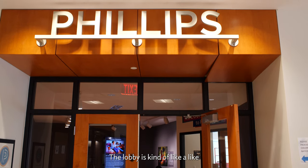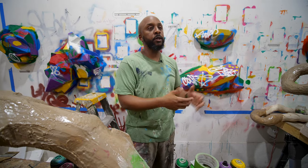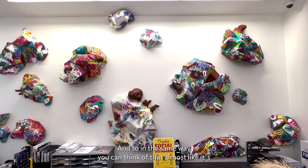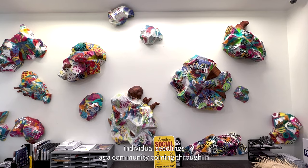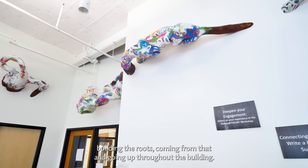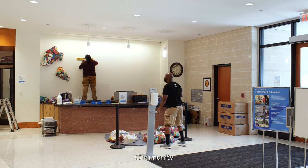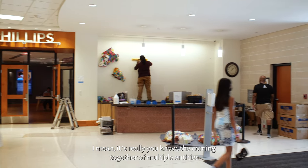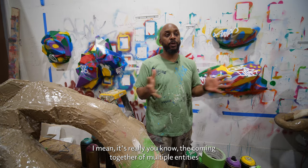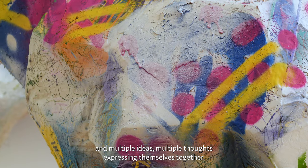The lobby is like the bulb from which everything grows in a building, and in the same way you could think of individual seedlings — there's a community coming through and building, the roots coming from that and going out throughout the building. Community is really the coming together of multiple entities, multiple ideas, multiple thoughts expressing themselves together.